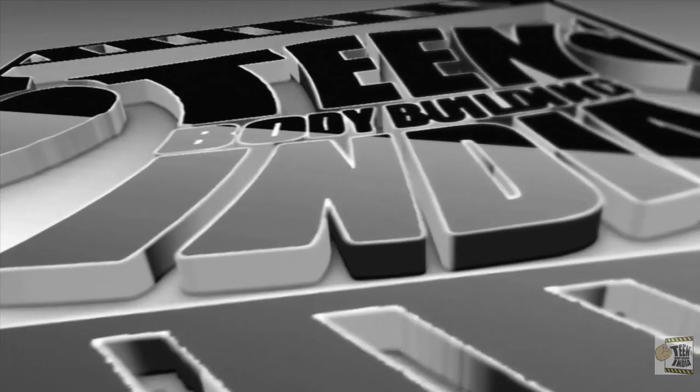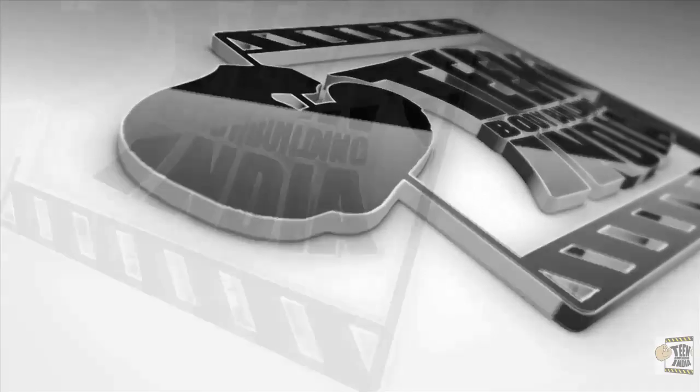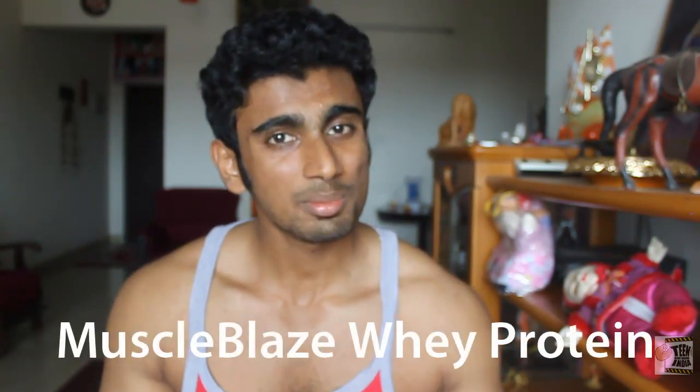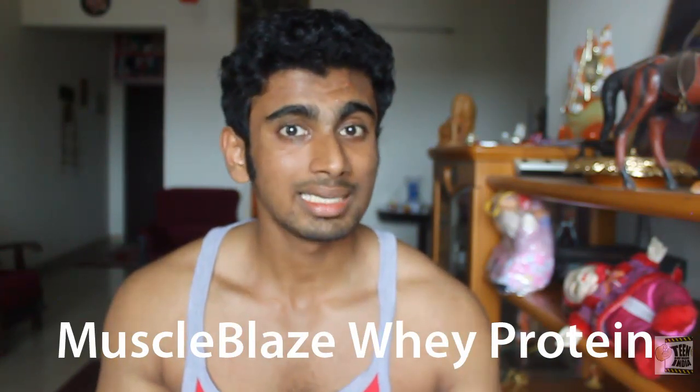Look at that upper chest guys. I made some good gains in my chest. Welcome back to Team Bodybuilding India. Just showing off a little bit of gains I made over the past few months. This is the much awaited video - today I am going to review the Muscle Blaze Whey Protein. Muscle Blaze is an Indian product, and this is the first time I am going to talk about an Indian brand.